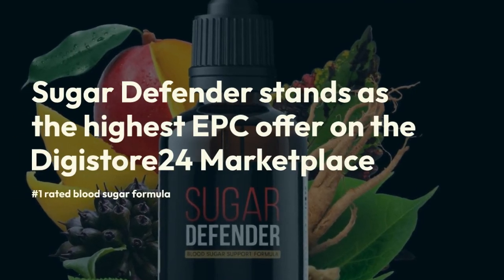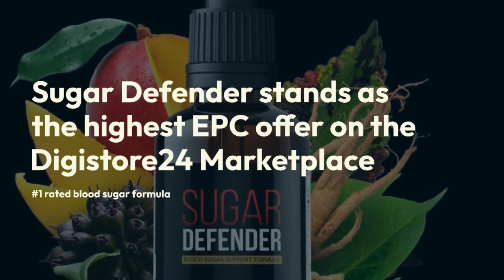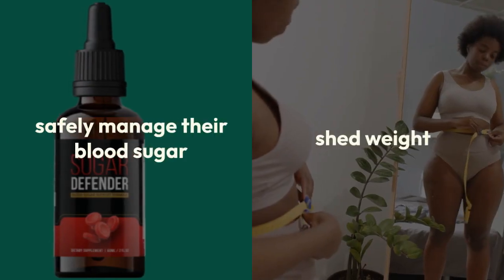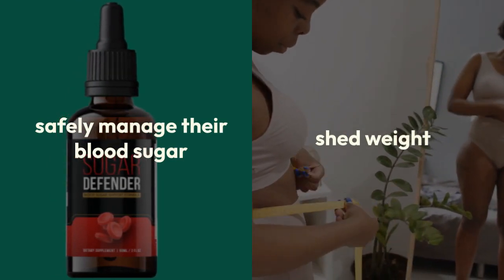Sugar Defender stands as the highest EPC offer on the Digistore24 marketplace, acclaimed as the number one rated blood sugar formula. It's the answer for thousands seeking to safely manage their blood sugar and shed weight from the comfort of their home.